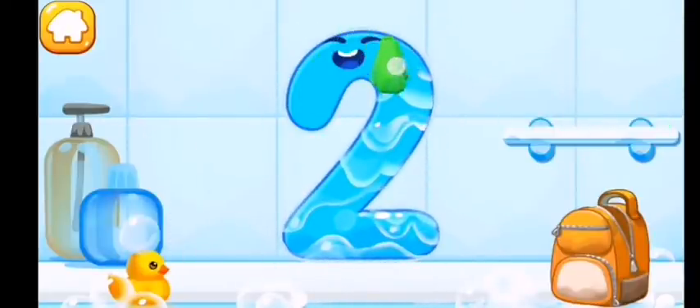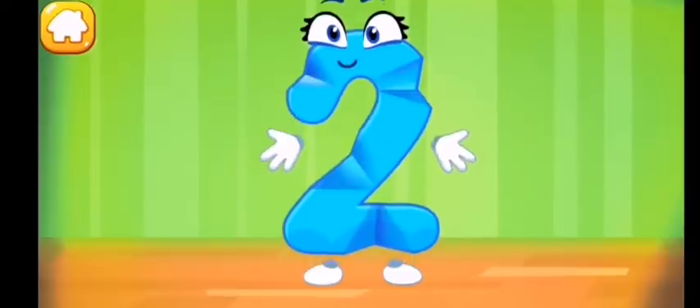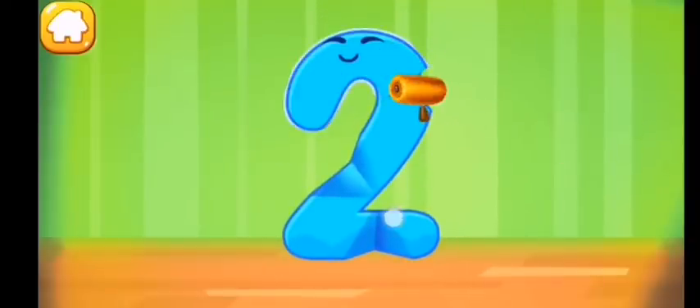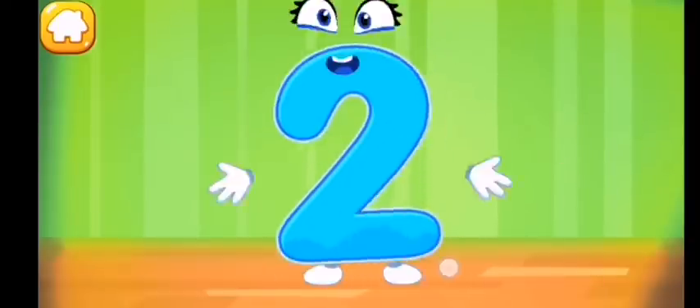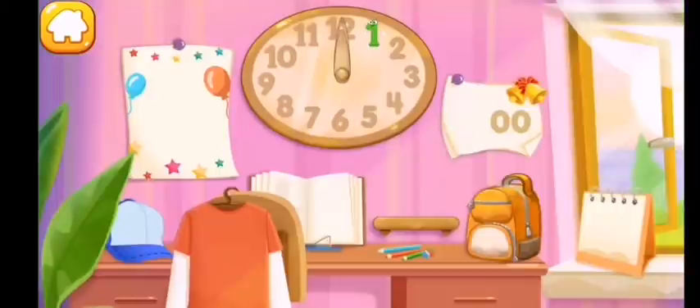Wipe the figure with a towel. Iron the number two. Put the number two in its place. Thanks for the help!